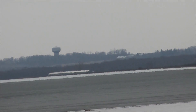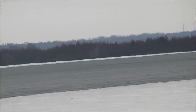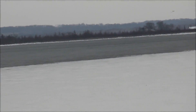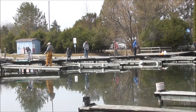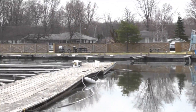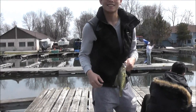Looking east towards Keswick, we can see that there's open water all the way around, down to the bottom to the Holland River.